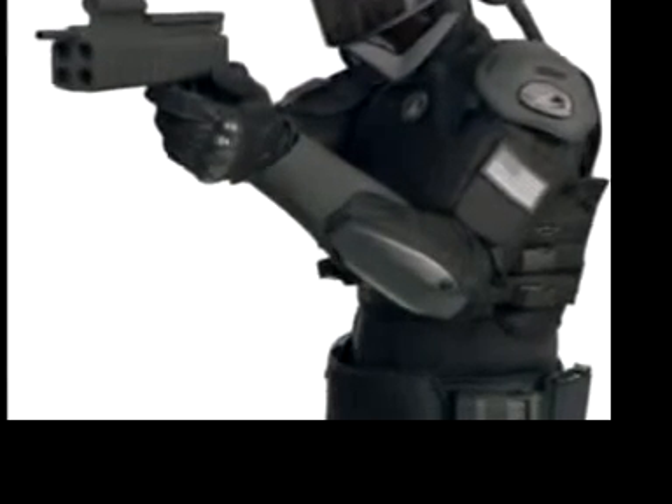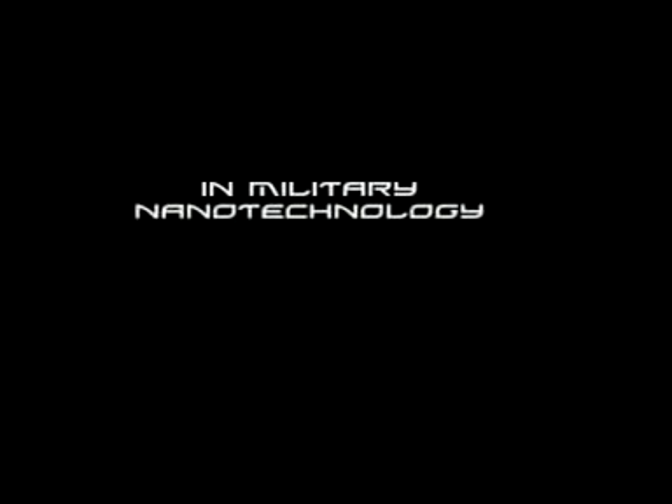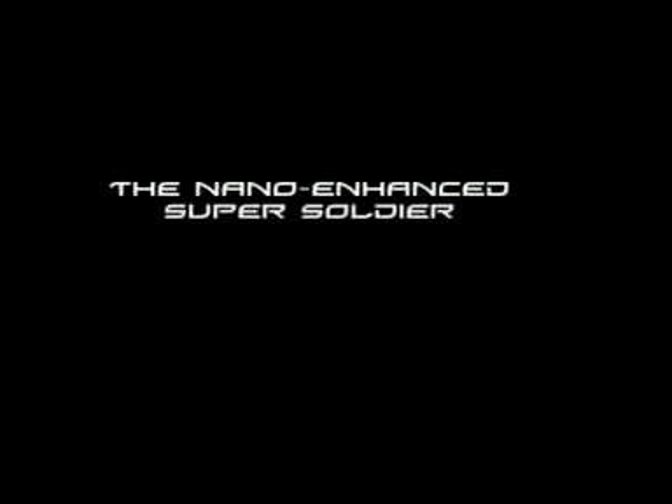They will be able to provide threat detection, waterproof everything, and provide enhanced human performance such as jumping over 20-foot walls. The nano enhanced super soldier possesses abilities and tools unsurpassed by any military technology in the world.